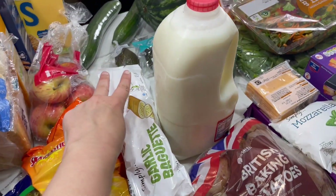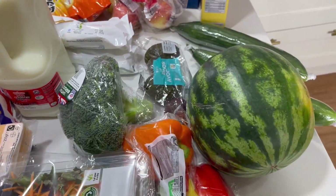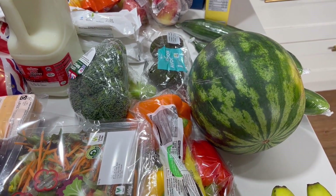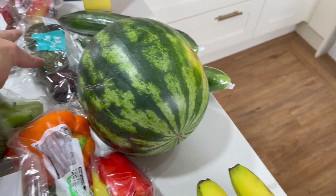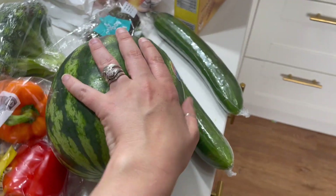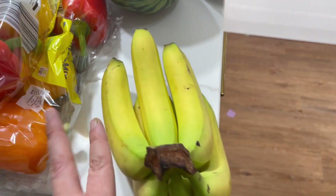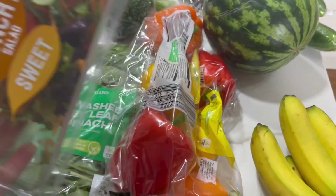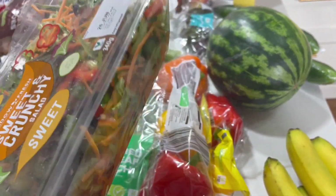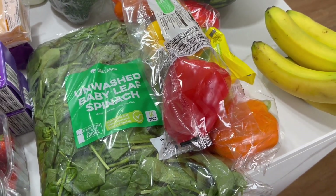We got baby potatoes and baking potatoes, two garlic breads, skimmed milk, apples, and two cucumbers over there. I've got a lot of fruit and veg because we were totally out — our fruit bowl was empty and I've already topped up twice this week from the local shop. I've got a pack of three avocados, some broccoli, a watermelon — quite big and a good price from Lidl — some bananas, two lots of peppers, and a salad.